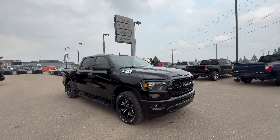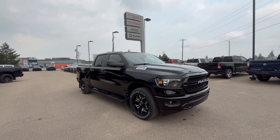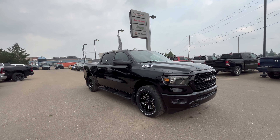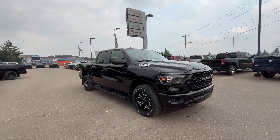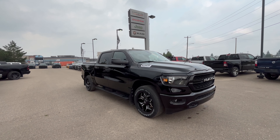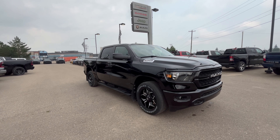This is a 2024 Ram 1500 Tradesman with 4x4, crew cab with a 5.7 box, and a 5.7 liter Hemi V8 engine with e-torque, with towing of up to 5,100 kilograms or 11,000 pounds.